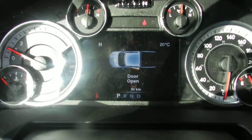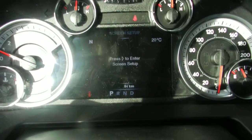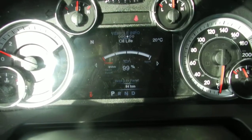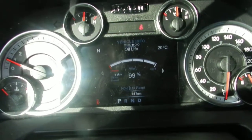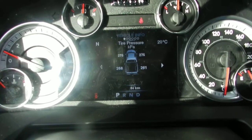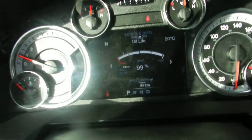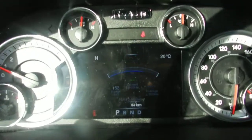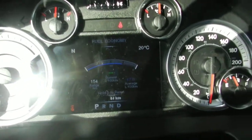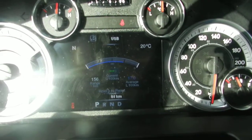Inside here you have your heads-up display as well as your regular dials, showing messages, setup, speed, and vehicle information. My favorite is Fuel Economy — it tells you your range until empty and how many liters you're burning per hundred kilometers.